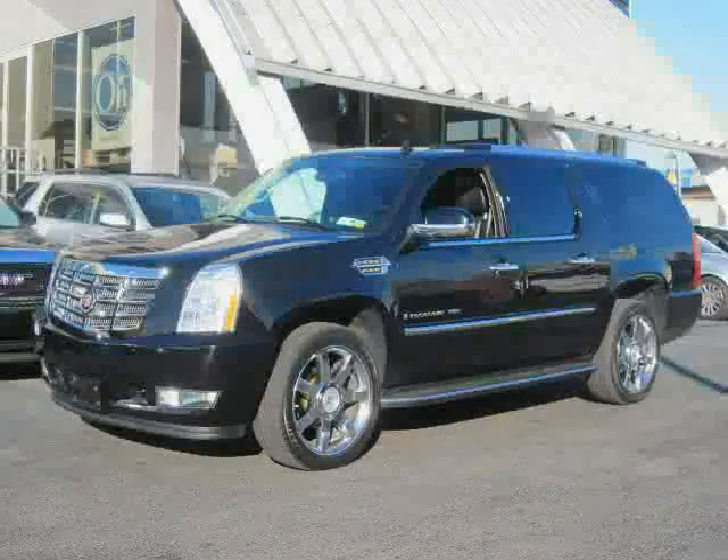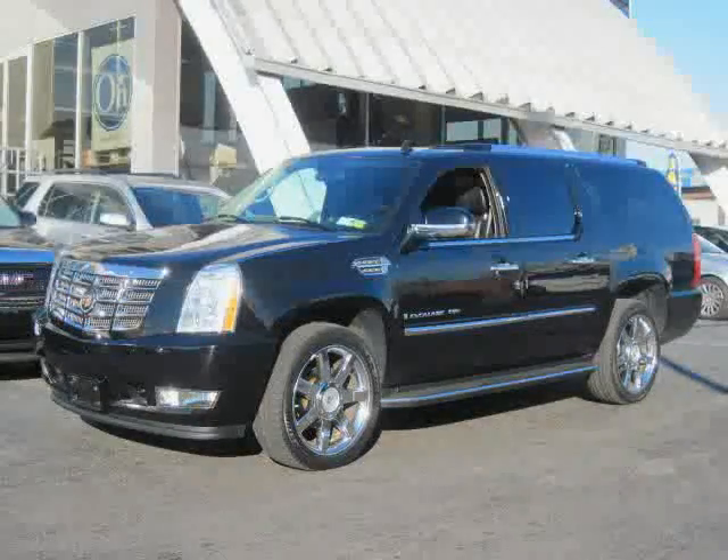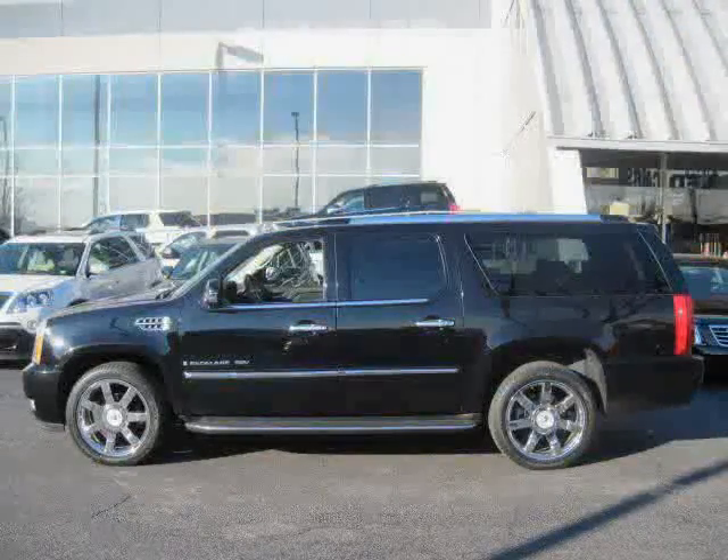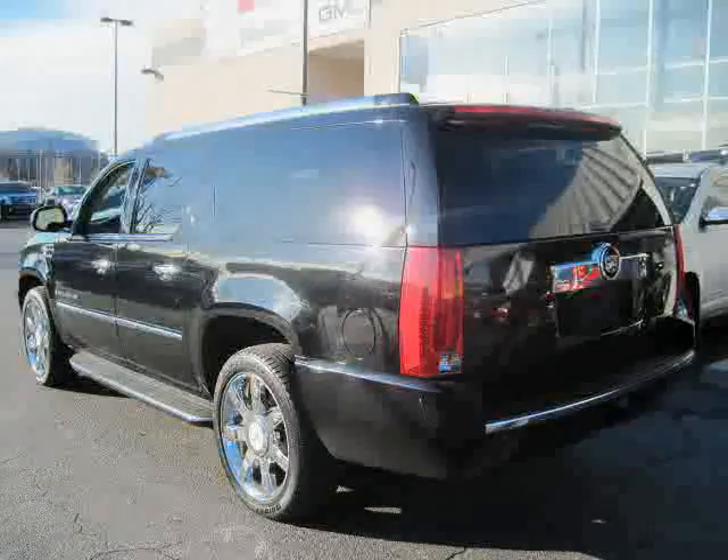Right now we're offering free navigation on every pre-owned vehicle. Please check out this car and discover the City Certified Difference — like this 2008 Cadillac Escalade ESV equipped with leather interior, heated driver seat, power passenger seat, heated mirrors, and heated passenger seat.